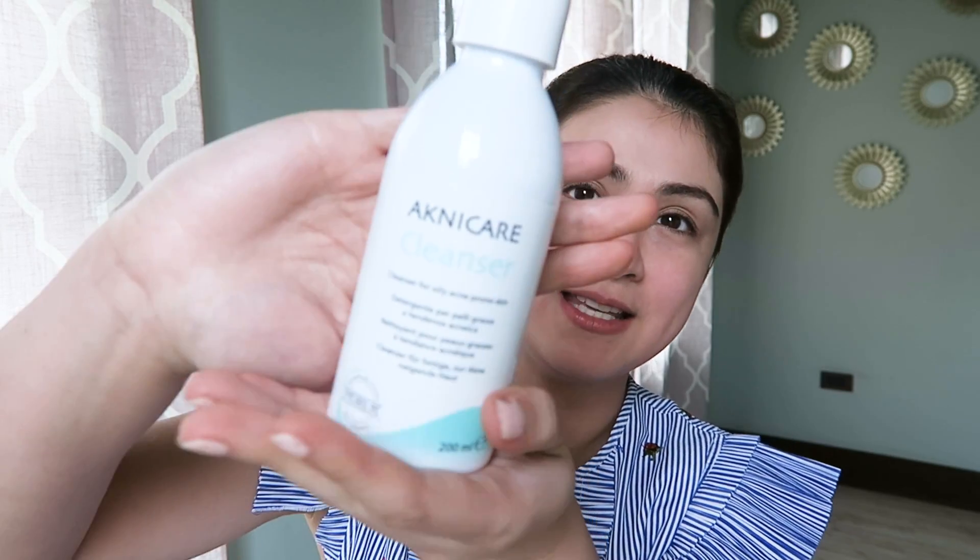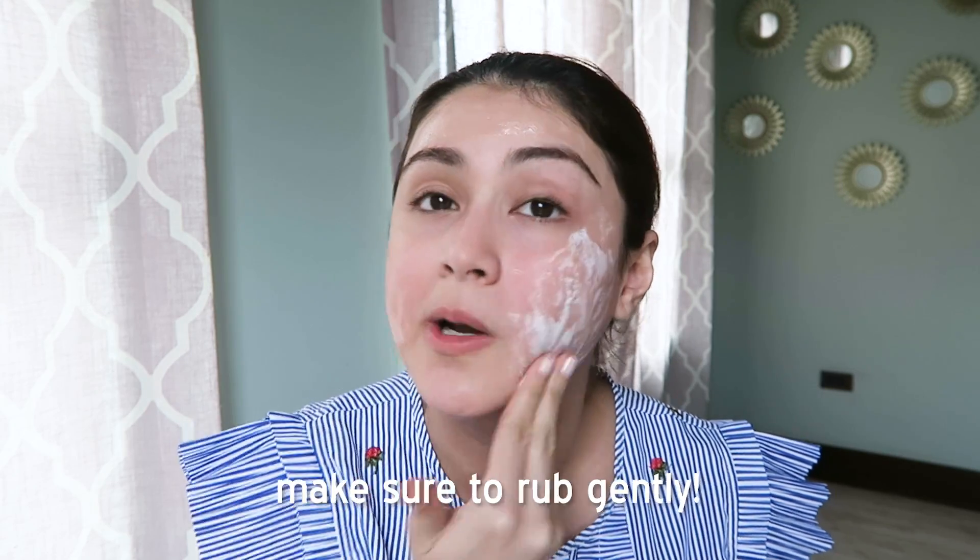All we have to do is wet the face — that's when we're in the shower — and use this. Step one is cleansing your face. I pump it once or twice and it goes a long way. Just rub it gently on your face like this; it'll foam up. Make sure to rub gently — whether it's your cleanser, your toner, your moisturizer, or your eye cream, always rub gently.